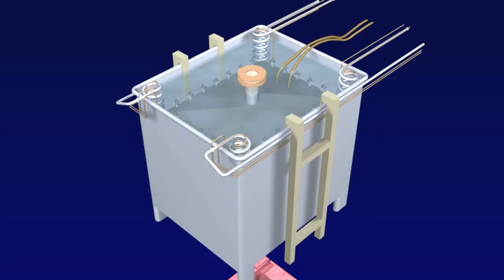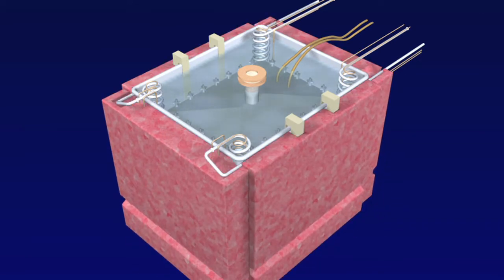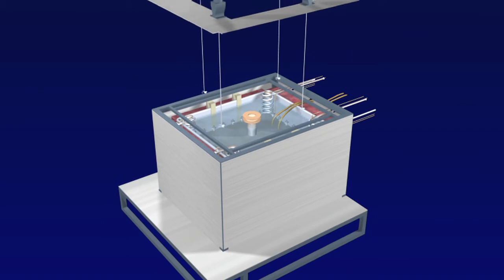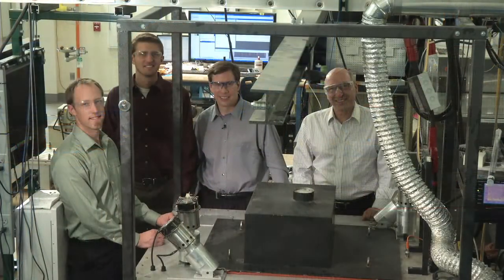NREL is moving this technology to the market. The large volume battery calorimeter is an essential tool for the industry as it designs electric vehicle batteries for optimum performance. That technology was licensed by NETCH, a scientific instrument supplier here in the United States and throughout the world. And hopefully someday there will be one of these units in every battery lab.